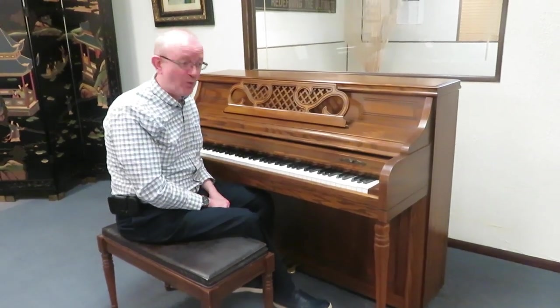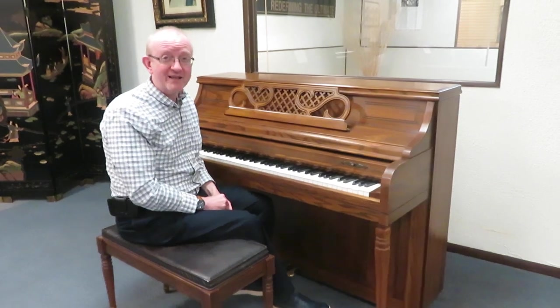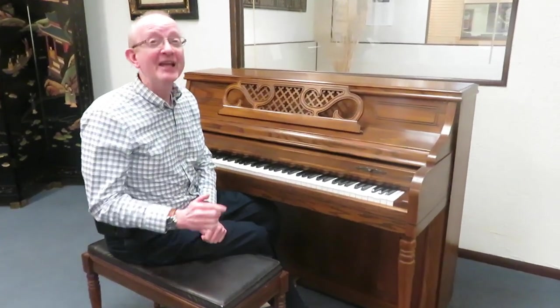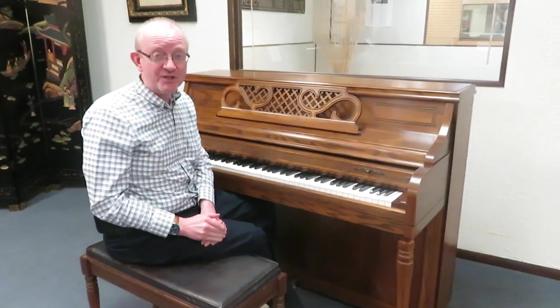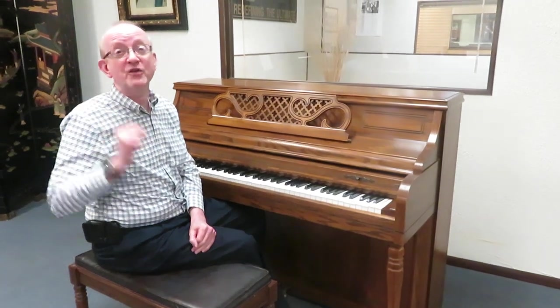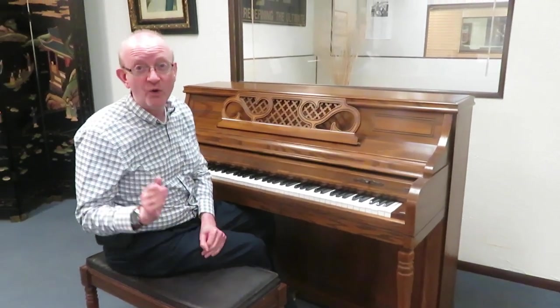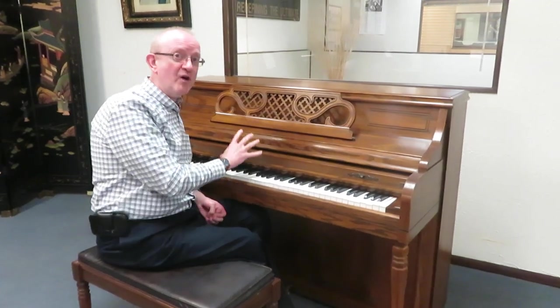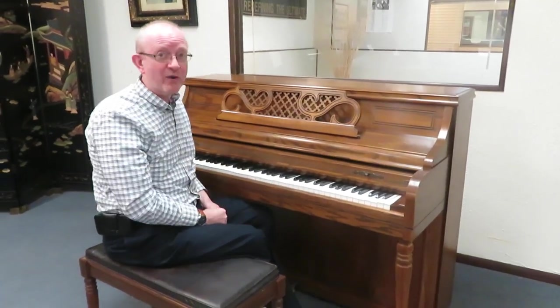So if you're interested in this particular one, you will want to get in contact with us. First make sure you are on our home page at www.PianoCenter.com. Once you're there, take a look at the top of the screen and you'll find our 800 number — that's where you want to call. Give us a call and say, I want to talk to somebody about the Kimball upright in the pecan cabinet that Greg was playing.